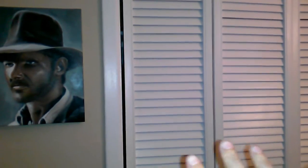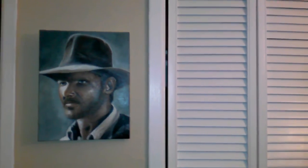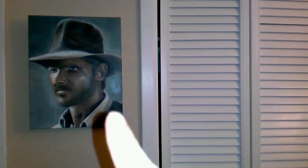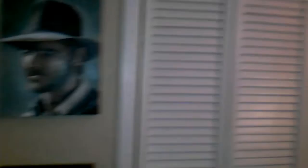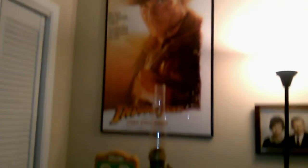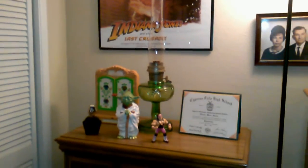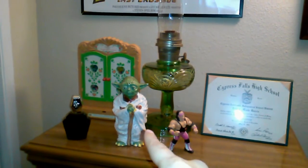Okay, before I show you the floor, let's just pan around a bit. That was painted by my cousin — an awesome painting. One of my favorite movies. I think I have a theme here. That Yoda is over 30 years old.